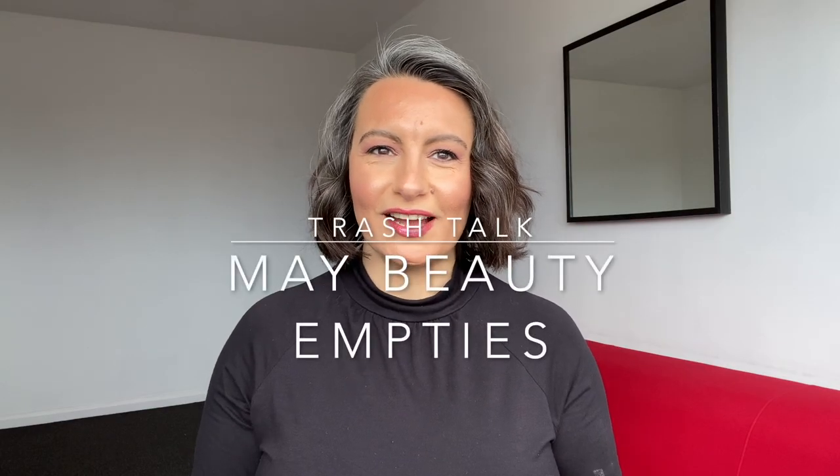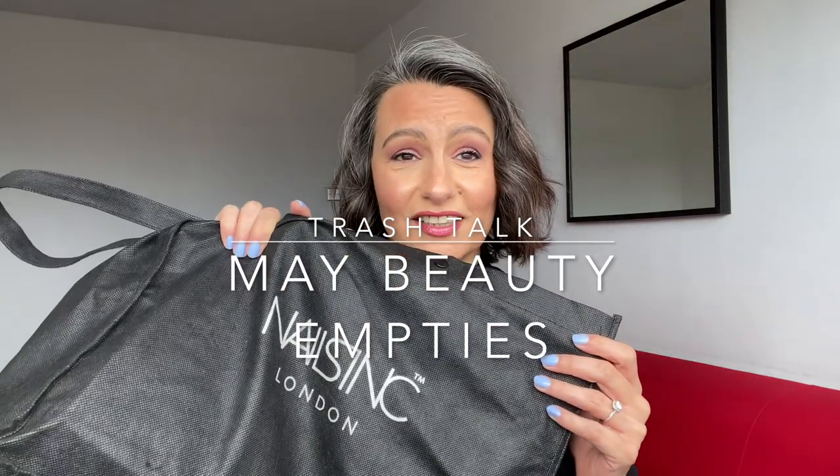Hi guys, welcome back to my channel and welcome back to another edition of Trash Talk. I've started filming these videos once a month now and it's made me realize how much stuff I use up — this bag is pretty full. So sit down, grab a snack, grab a cup of coffee — I've got a drink myself — because this is going to need a lot of talking. Without further ado, let's get into the video.